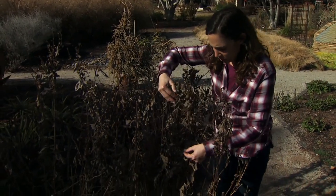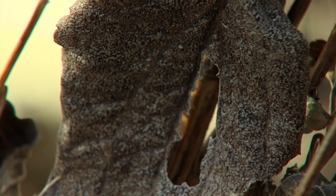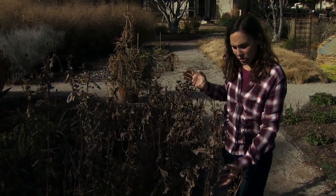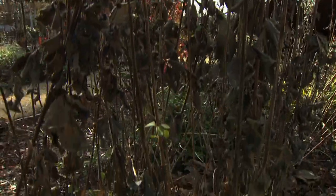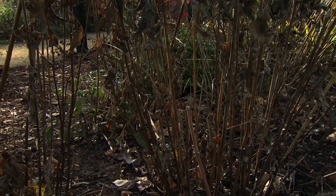One of the diseases that was really prevalent this year was downy mildew, and you can still see some of the remnants on the plants. When I have a disease like this, I'm going to go ahead and cut all this foliage out and remove it. We don't want to put it in our compost bin — we want to remove it completely from the landscape by either burning it or putting it in the garbage.